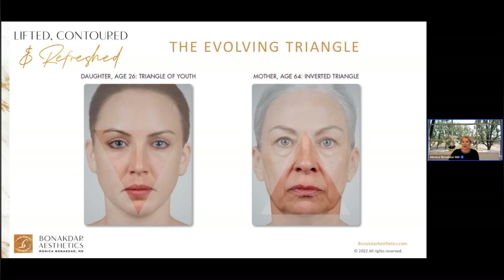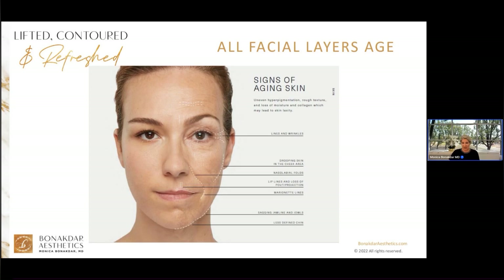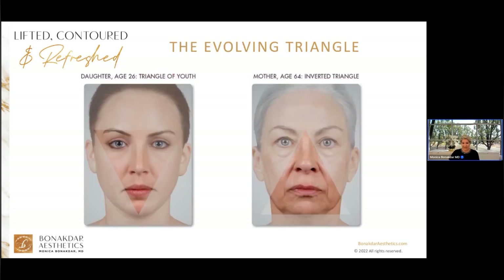Let's talk about the evolving triangle. In youthful faces, there is an upside-down triangle — we can see this in a 26-year-old daughter with high cheekbones, full cheeks, and a defined jawline. In other words, she's lifted, contoured, and refreshed — exactly the name of our webinar. The cheeks are a pivotal part of the youth and beauty formula. In the 64-year-old mother, the triangle has evolved to a right-side-up triangle. The mother has flattened cheeks, deepening smile lines, thinning lips, and a sagging jawline — she would be ideal for the Fix My Face package.